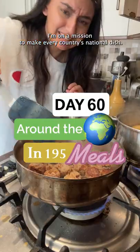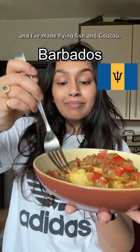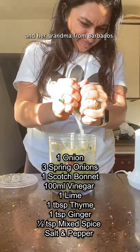I'm on a mission to make every country's national dish. Today is day 60 out of 195, and we're doing Barbados. I've made Flying Fish and Cuckoo, a recipe that is extra special because it's from Roshana and her grandma from Barbados.